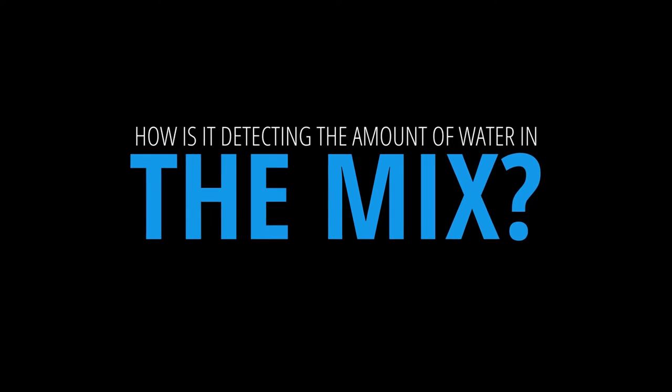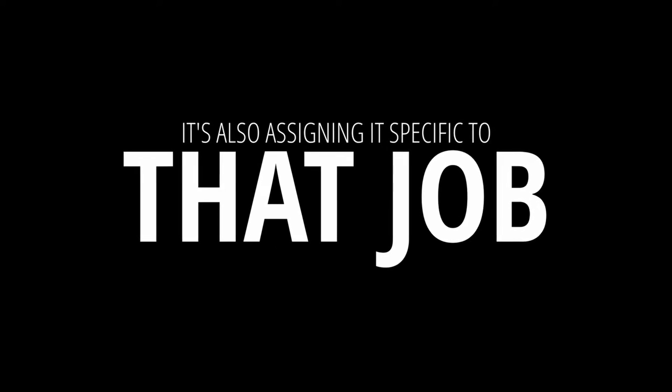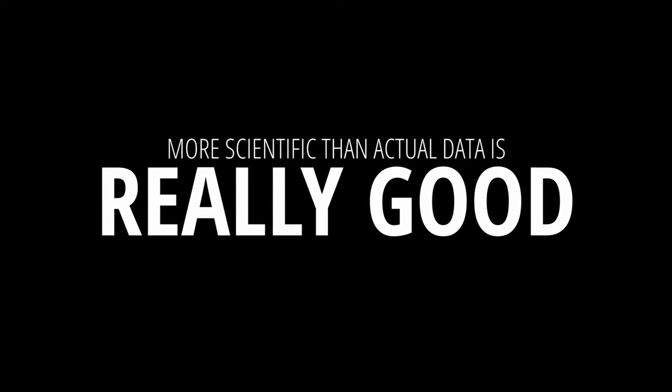How does this meter actually work? How is it detecting the amount of water in the mix? When you get the order, you know what the mix is supposed to have in it. If you have a meter and you start adding, it's truly what you call a flow meter. As the water flows through it, it's keeping track of how many gallons or liters you're adding. It keeps a running total. With TRACKIT, when you have that meter, it's also assigning that to that specific job — so it knows when you added it and how much you added. Because you have the job, you know what your ratios are supposed to be. There's going to be an alert when you're getting past that ratio, and we're going to keep those reports for you. More scientific and actual data is really what we're trying to give.